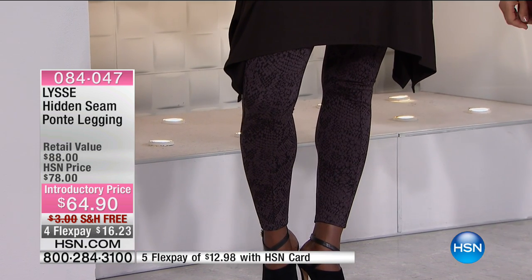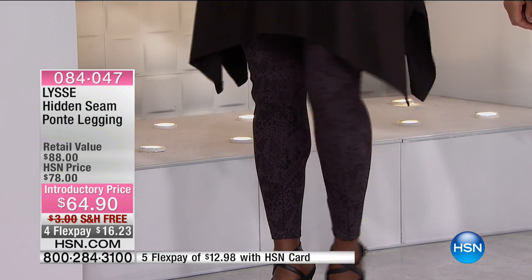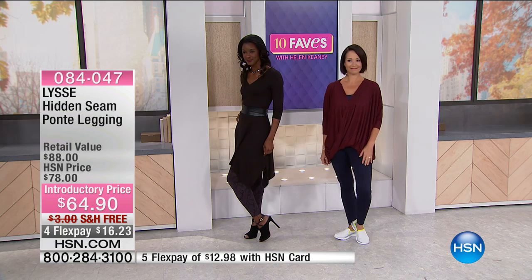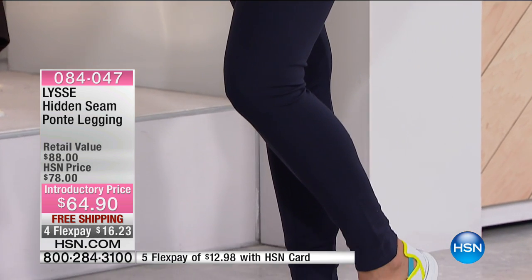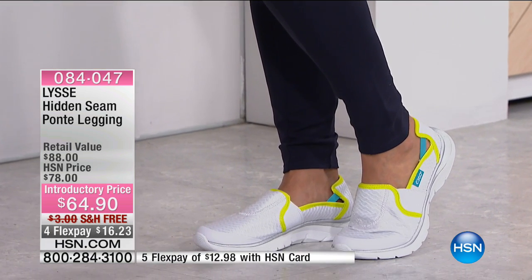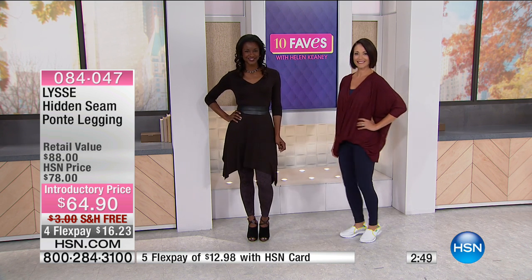Here are a couple of different ways to wear leggings. Jojo has them on in the gray snake, and Donna's got them on in the navy. You can dress up leggings. Here's the outfit you'll be seeing me wear every single day for the next three months: leggings, boots, and a long shirt. It looks good on absolutely everybody — there's something sexy about it because it looks almost like you're wearing a mini skirt.